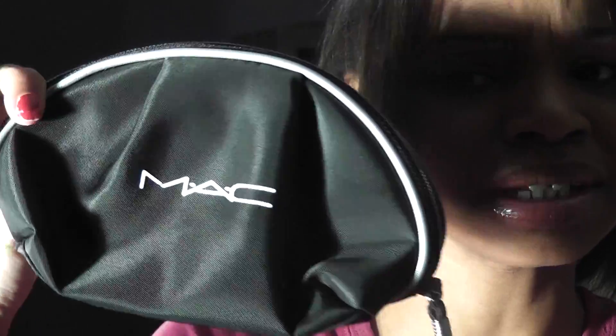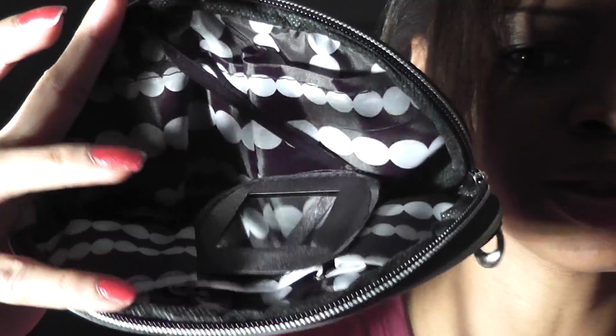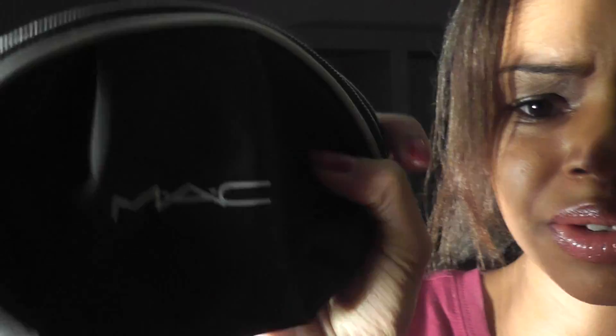This one is not for the giveaway — it's just what I purchased. I tried to compare it to my original MAC stuff and the wording looks the same to me. She also mentioned the MAC makeup bag patches and the logo. She also noted that the inside never comes with a mirror, but this one does come with a mirror.